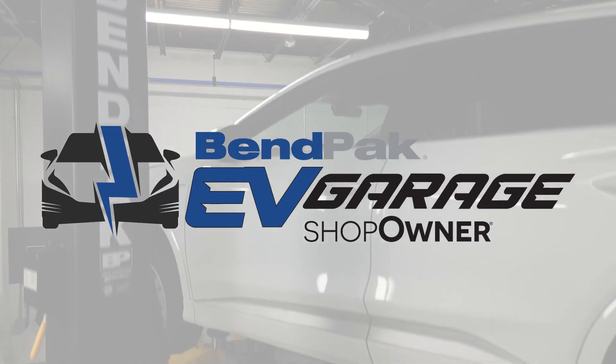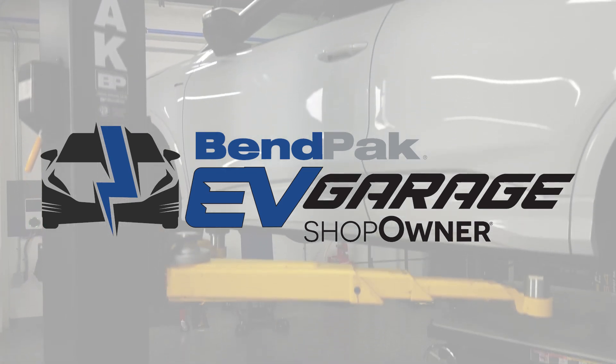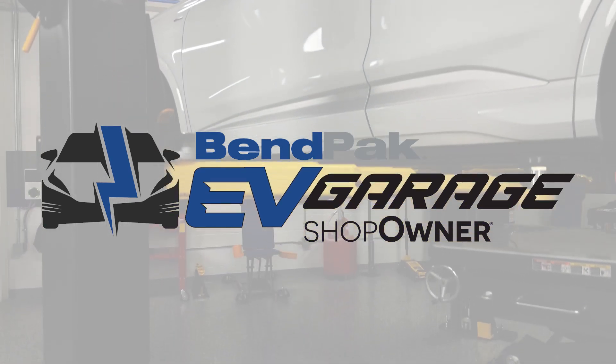I'm Doug Kaufman coming to you from the BenPak EV Garage Studio at Babcox Media. Thanks for watching.